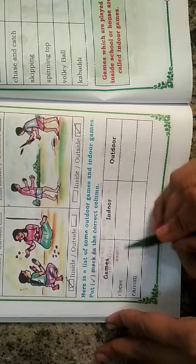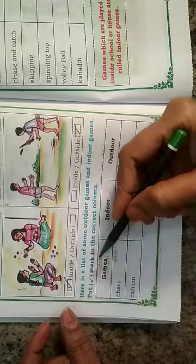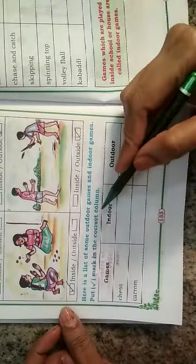Put a right mark in the correct column. Here they have given some indoor games and outdoor games; we have to put a right mark in the correct column. In one column they have given the games, in another column indoor games, and in another column outdoor games.